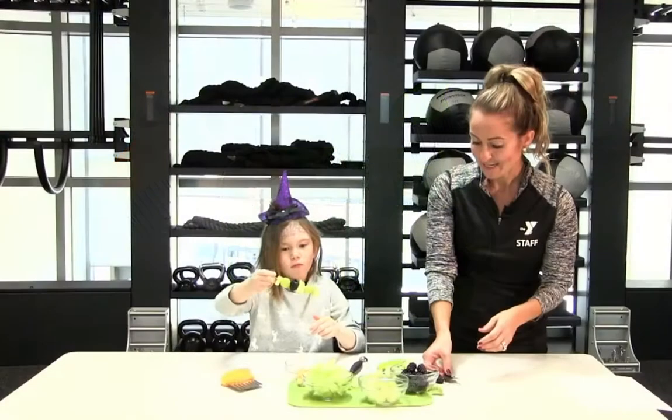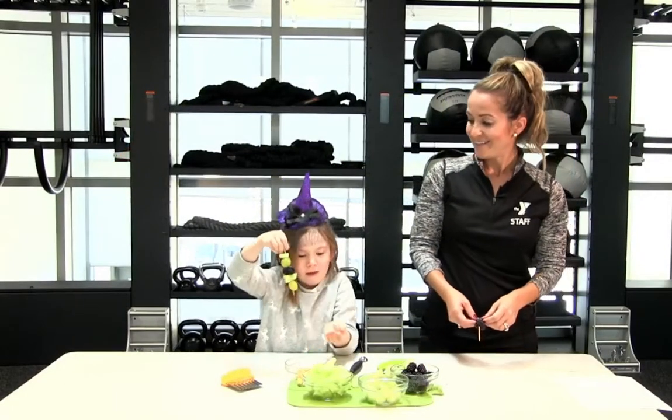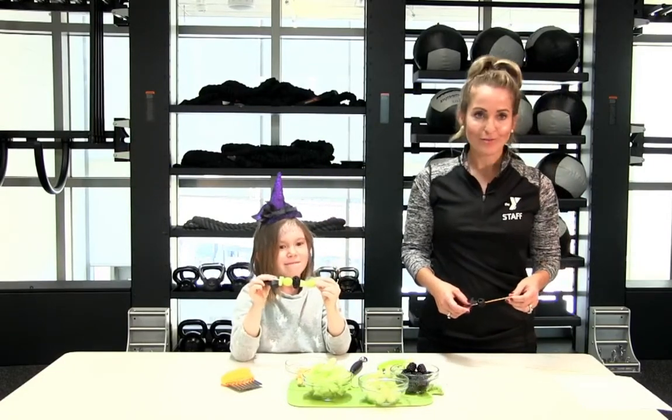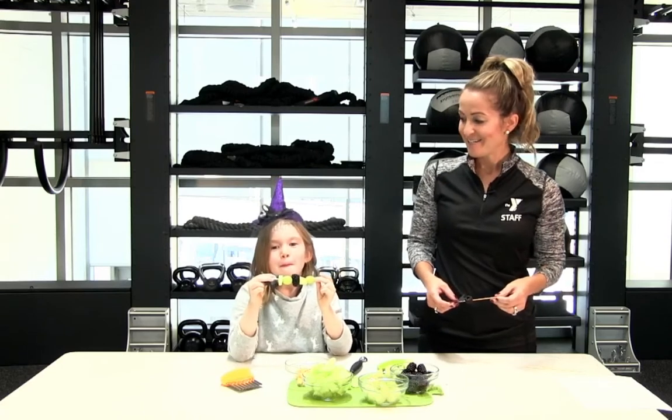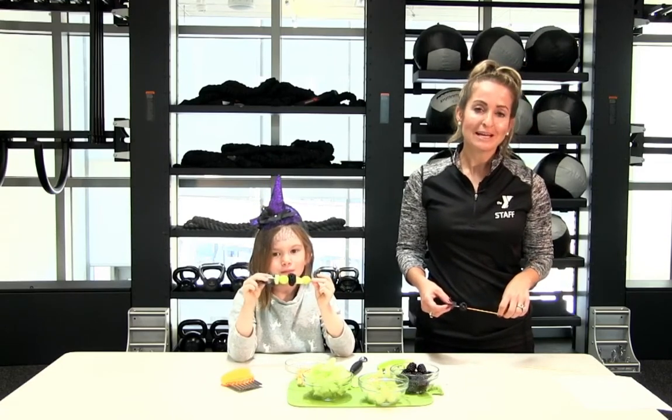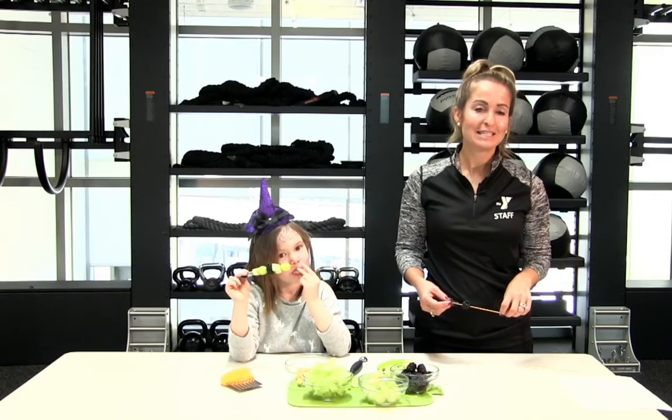Let's see what we've got. Leland, do you think this snack is spooky enough for Halloween? Yep. All right, sit back and enjoy with your family. Join us next time on our Healthy Snacktivity Series at Home.